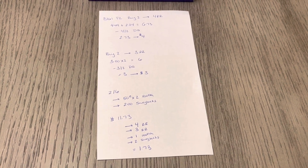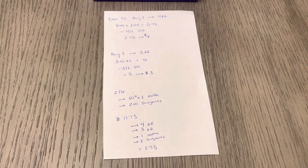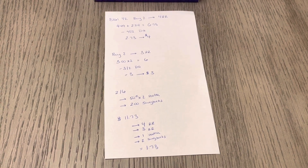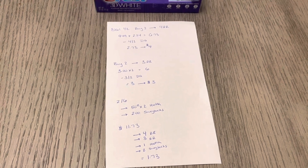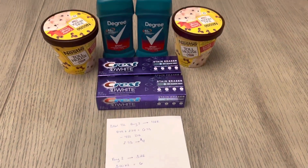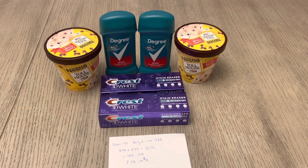You're going to earn $4 back for the Degree, $3 back for the Crest, $1 back from Ibotta for the ice cream, and $2 back from Swagbucks for the ice cream. So it's a final cost of $1.73. It was digital, it was simple.